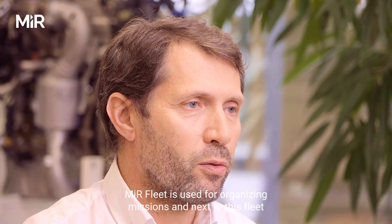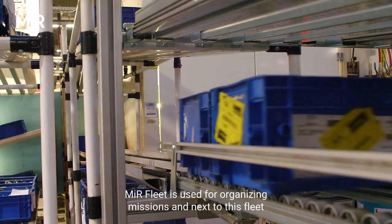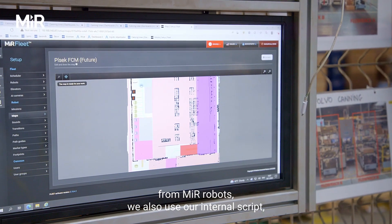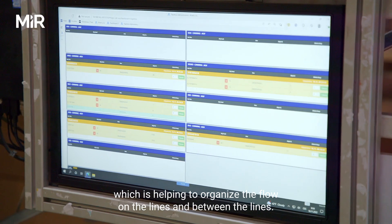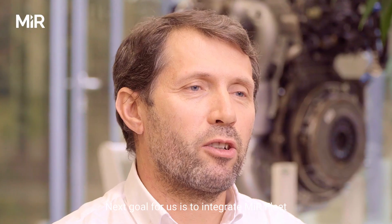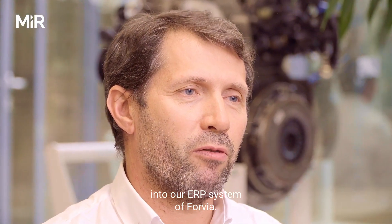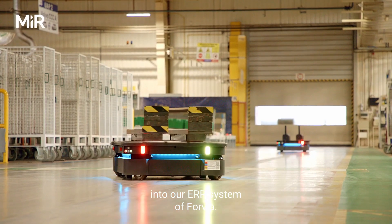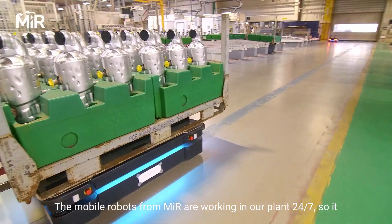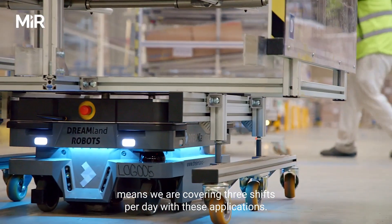The MiR fleet is used for organization of missions, and alongside the MiR robots, we also use our internal scripts to help organize the flow on and between the lines. Our next goal is to integrate the MiR fleet into Forvia's ERP system. The MiR mobile robots work in our plant 24/7, covering three shifts per day.